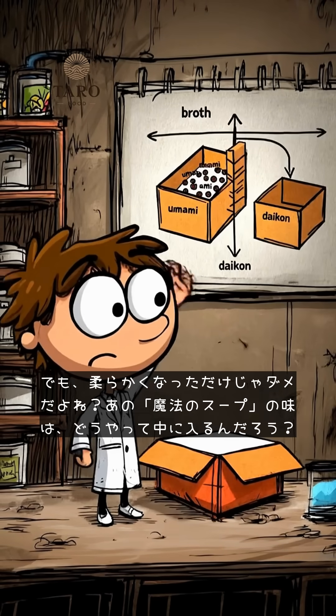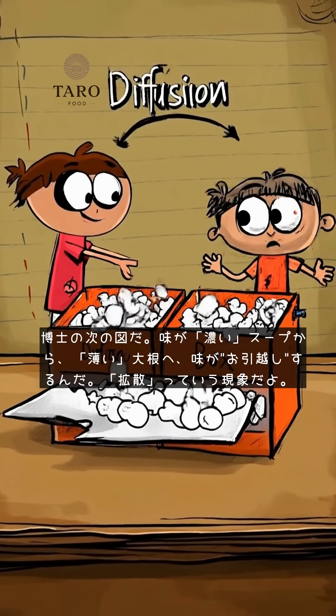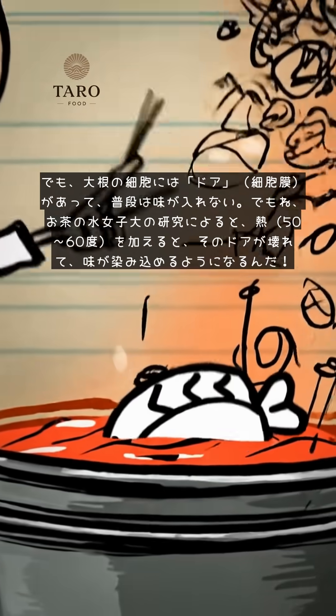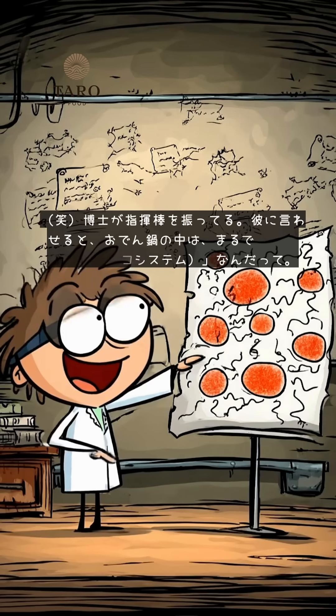How does that magic soup flavor get inside? At the professor's next chart, the flavor moves from the concentrated soup to the plain radish. It's a phenomenon called diffusion. But the radish cell has a door — a cell membrane — that's usually locked. According to research from Ochanomizu University, when you add heat — 50 to 60 degrees Celsius — that door breaks, and the flavor can finally get in.